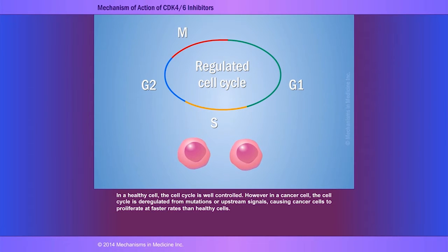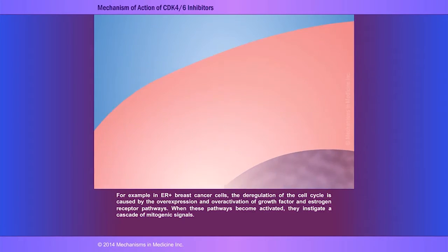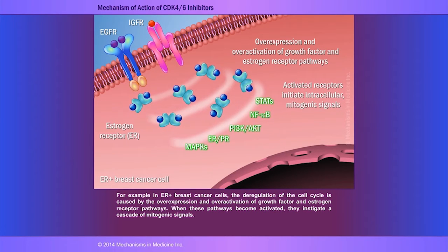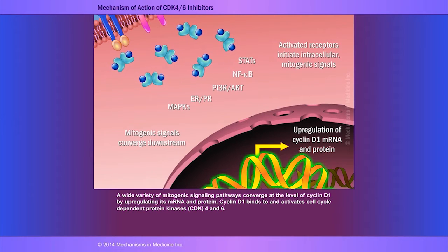However, in a cancer cell, the cell cycle is deregulated from mutations or upstream signals, causing cancer cells to proliferate at faster rates than healthy cells. For example, in estrogen receptor positive breast cancer cells, the deregulation of the cell cycle is caused by overexpression and over-activation of growth factor and estrogen receptor pathways. When these pathways become activated, they instigate a cascade of mitogenic signals. A wide variety of mitogenic signaling pathways converge at the level of cyclin-D1 messenger RNA and protein upregulation.